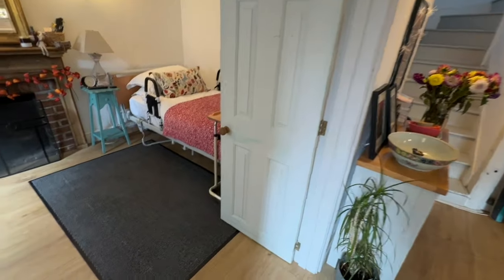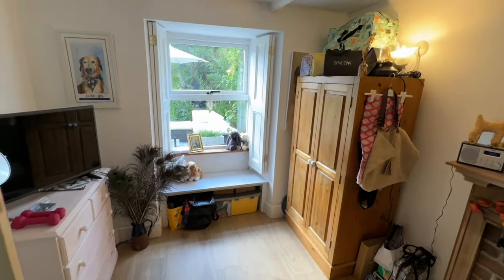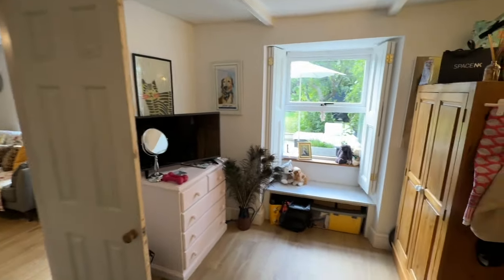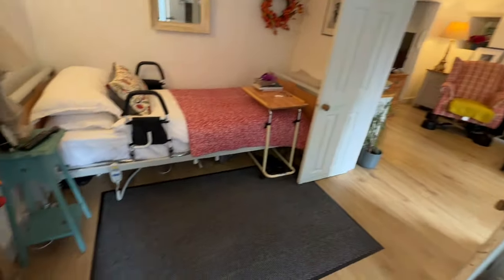We come through double doors to an additional room currently being used for sleeping downstairs, but this would work well as a separate snug living room or dining room. It's quite flexible and works well as a bedroom because there is actually a ground floor wet room too.